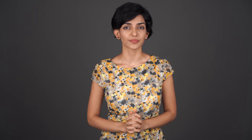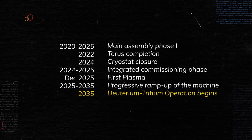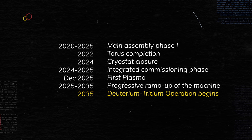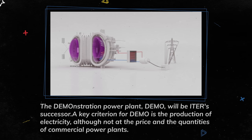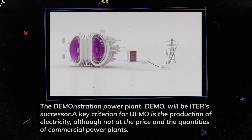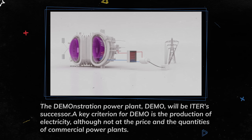ITER will begin plasma experimentation with hydrogen and helium in 2027 and start fusing deuterium and tritium in 2035, attempting to produce energy — again, this is thermal power. ITER will not actually generate electricity. That honor will be reserved for the Demonstration Reactor, a 2 GW project that will come online in the 2040s and actually produce electricity.